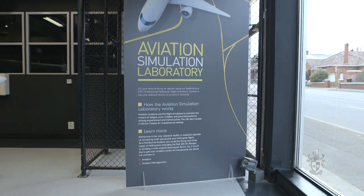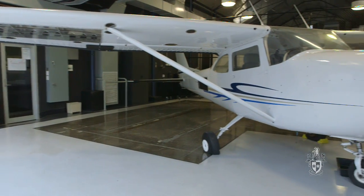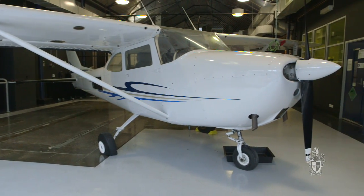I'm Dr. David Newman, Head of Aviation Research here at Swinburne University. My background in aviation started in the Air Force, where I was a medical officer for about 12 years and became a specialist in aviation medicine.